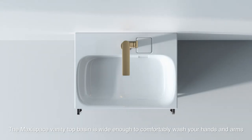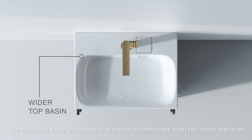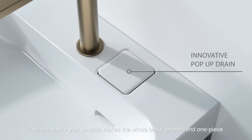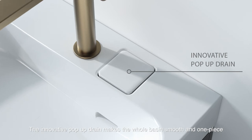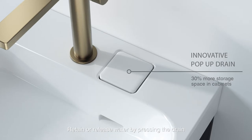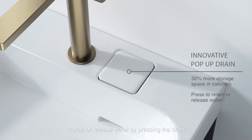The MaxiSpace vanity top basin is wide enough to comfortably wash your hands and arms. The innovative pop-up drain makes the whole basin smooth in one piece, resulting in 30% more storage space. Retain or release water by pressing the drain.